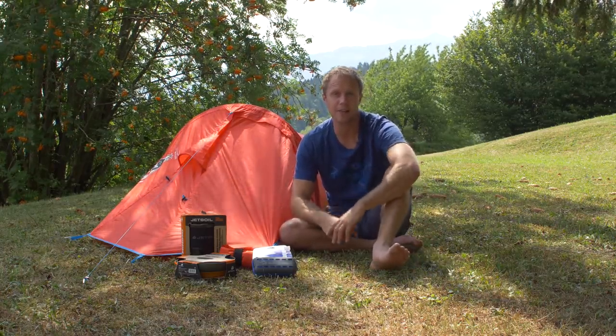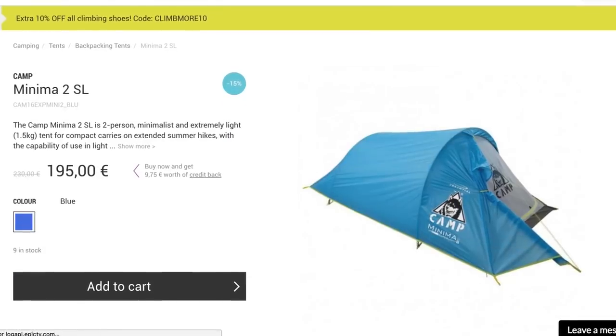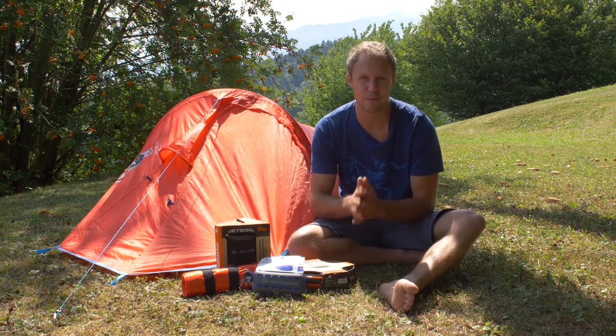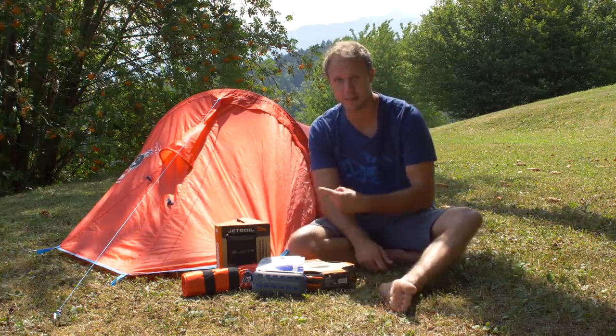So I'd recommend looking at the Camp Cassin Minima 2 tent — only 1.5 kilograms, just half a kilogram more, and it gives you that extra room. Camp Cassin tents are excellent value for money but still maintain that quality, so if you don't want to break the bank, check these out.